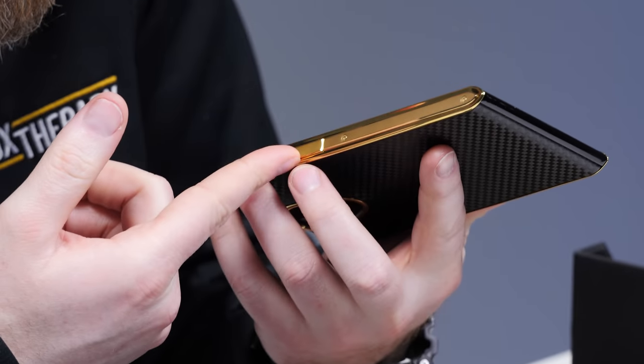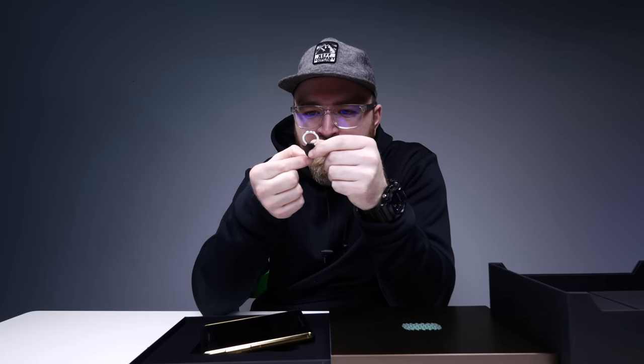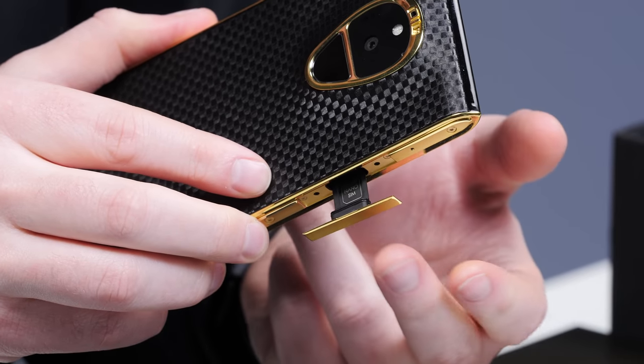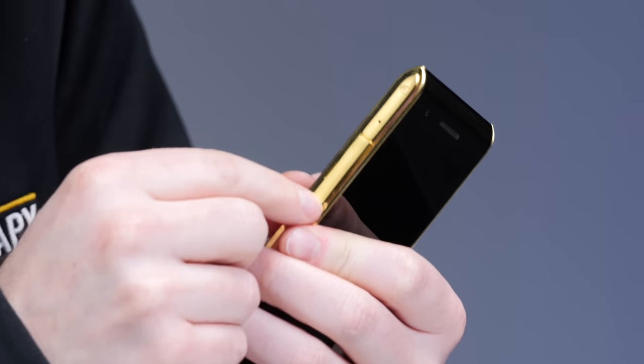A headphone jack as well. This looks like a little door — this must be it right here. Look at the little SIM tool — goes on your keychain, also carbon fiber. Top secret, secret agent style. So it takes a nano SIM. Where the SIM card tray goes, this becomes your volume rocker as well.